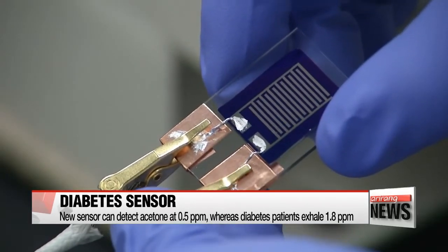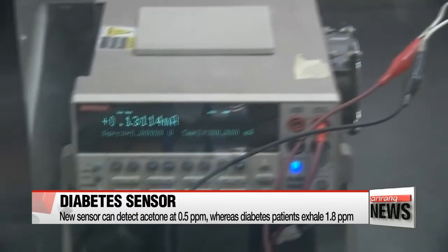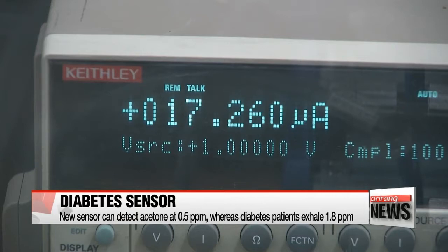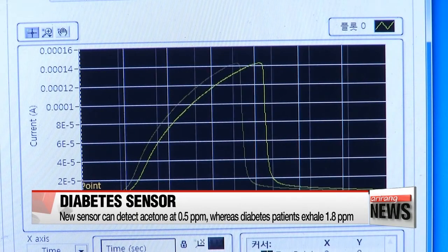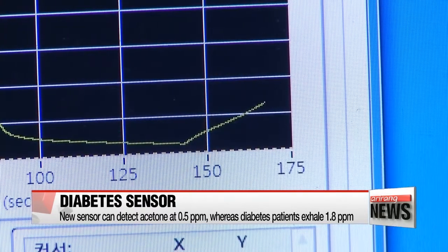The new sensor can detect acetone concentrations of about 0.5 parts per million, which is a thousand times more sensitive compared to existing sensors. Given that diabetes patients normally exhale 1.8 parts of acetone in a million parts of air, the sensor is easily able to diagnose the condition.